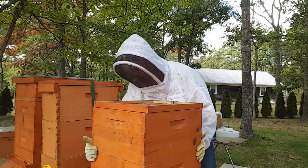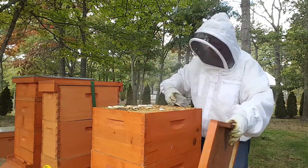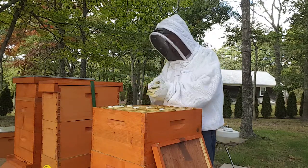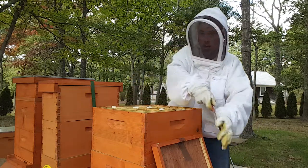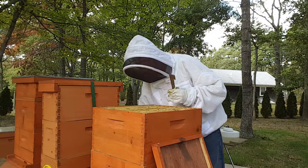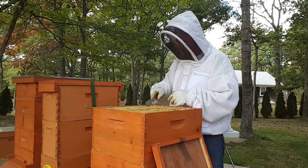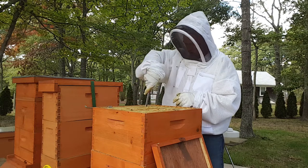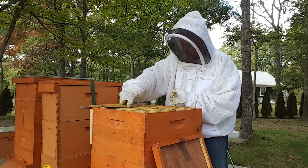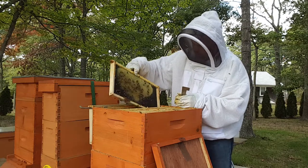There we go, that's quiet now — just a few stragglers. Like I said, we've got some beautiful weather coming up. Next week is going to be unseasonably warm, and we will take advantage of that. Hopefully get them to take some feed. That feeder's loaded with syrup.